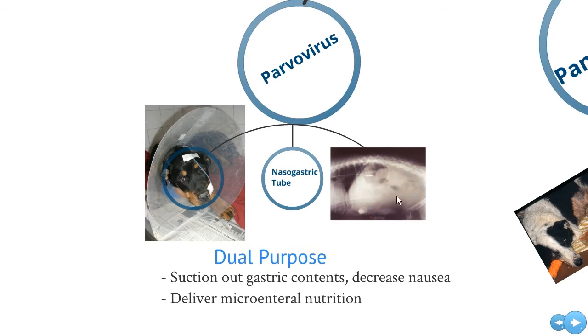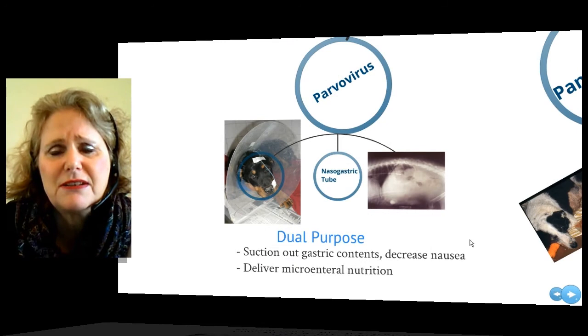We need to radiograph it to make sure that it is securely in the stomach, that it's not just nasoesophageal, and that it's not kinked up somewhere. So radiographs are important to check the position. Once we're sure that it's in the stomach, that lets us suction out the tremendous volume of gastric secretions that develops in parvovirus. Even small patients — five, eight kilo puppies — I've seen them give me 50, 60 mils of gastric juice every couple of hours.